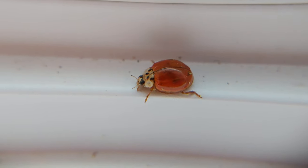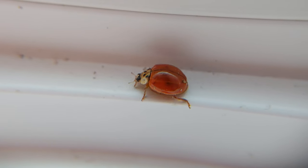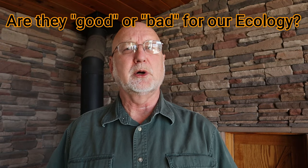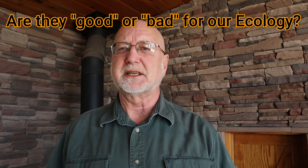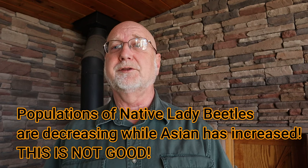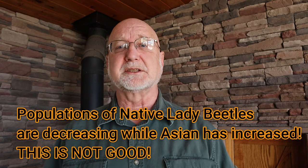The end result — they're here in very large numbers. They do tend to invade a lot of people's houses to find a place to stay for the winter. Are they good or bad for our ecology here? Are they a welcome visitor? They do eat a lot of aphids and scale insects, which damage our trees and crops. But they're also out-competing our native lady beetle species, whose populations are plummeting right now.